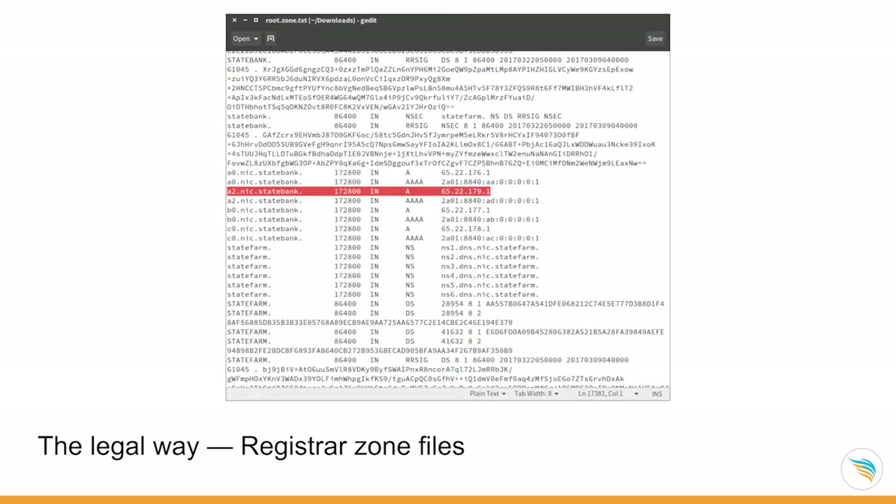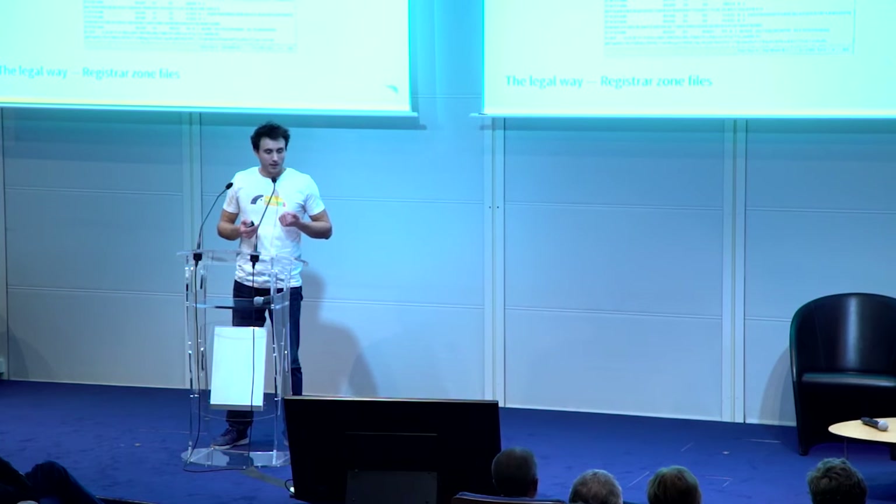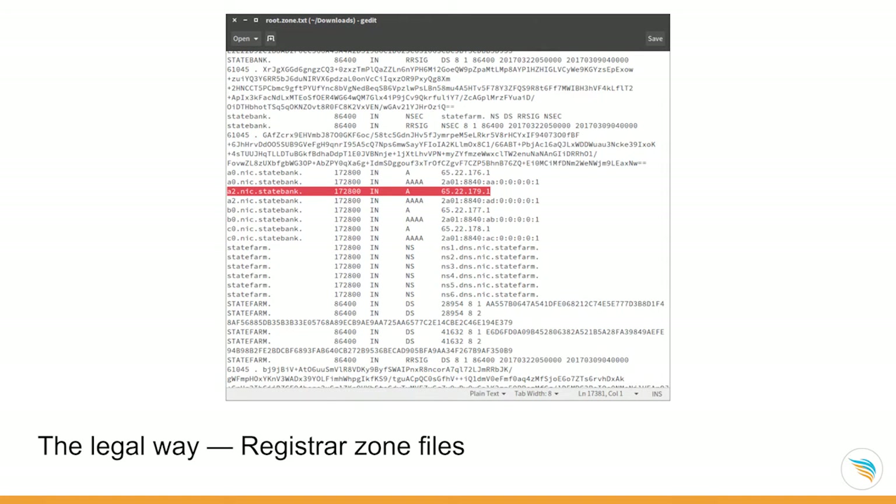You can also do it the legal, boring way. Everybody who does business online needs to register a website. When you register through a registrar like GoDaddy or OVH in France, you need to buy a domain name and associate it to an IP address. All these registrars have a list of all domain names registered every day. These are called zone files and they list all domain names with their associated IP addresses. Some companies fighting counterfeiting download these zone files and take an exhaustive look at all of them.